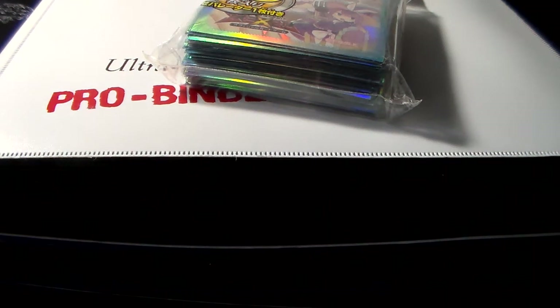Alright guys, what is up? It's Sam coming at you with my updated trade binder for July 12th, 2016.